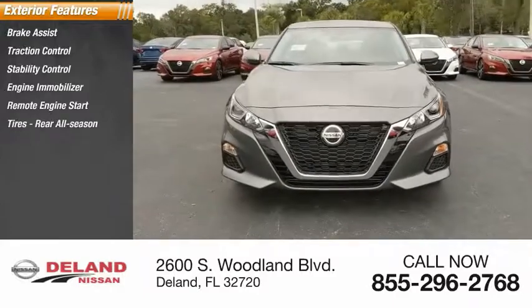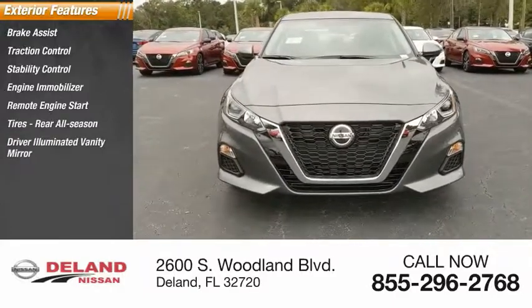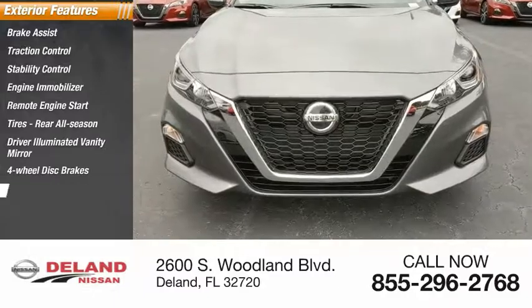Additional features include all-season rear tires, driver-illuminated vanity mirror, four-wheel disc brakes, FWD, and wheel covers.